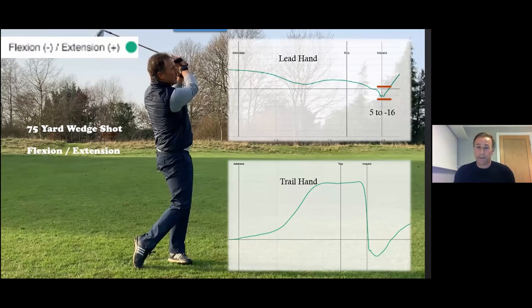Trail hand data is fantastic to have. For me, the trail hand flexion/extension looks very similar across good wedge players — almost like an N shape, like a throwing motion or a slap with the right hand. We can see heavily into extension, quite a lot of stability through the top — another characteristic of good wedge players — and then a fairly rapid move down towards flexion, but still in extension at impact. These would all be fairly standard-looking patterns.